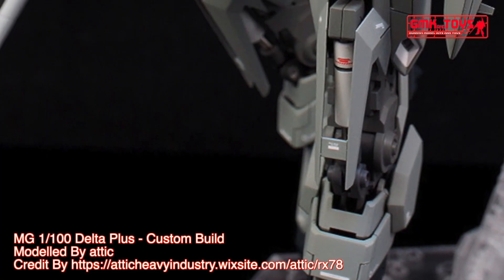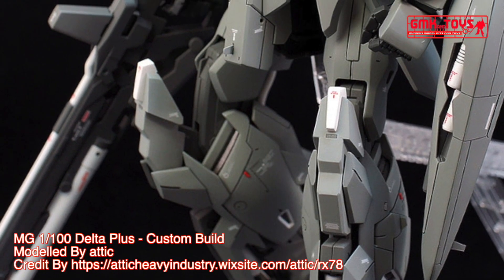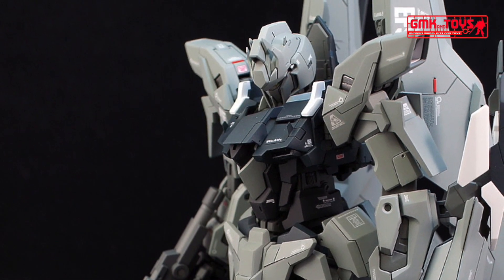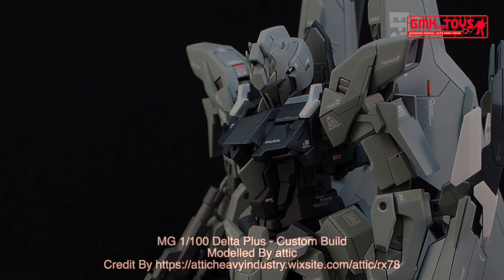Finally, this is MG 1/100 Delta Plus, custom build by Attic. For more information, go to the Attic Industry website. For more information about Gundam Plastic Model Kits, please subscribe to GMK World Channel.